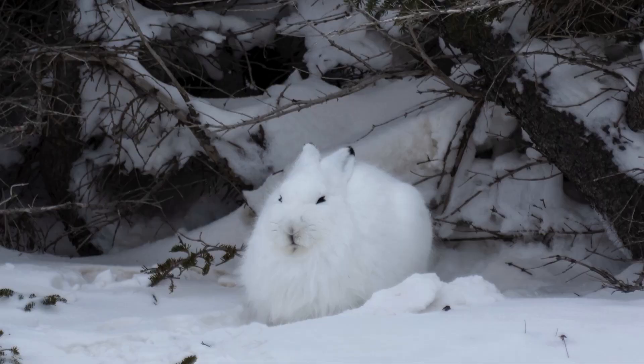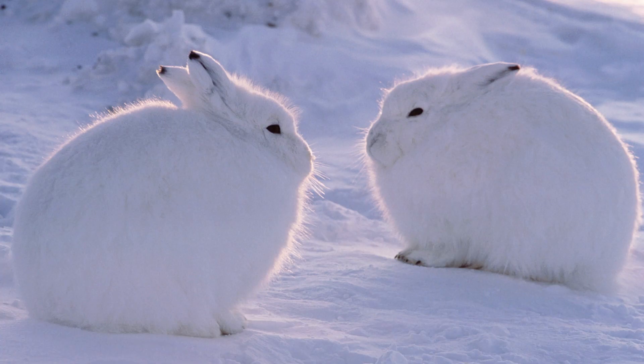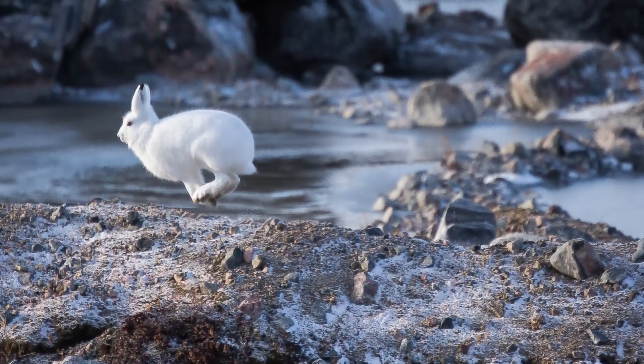Eight, the arctic hare. Living in the tundra of the arctic circle, arctic hares have thick, white fur that provides camouflage and insulation. They have short ears to minimize heat loss and feed on woody vegetation, mosses, and lichens.